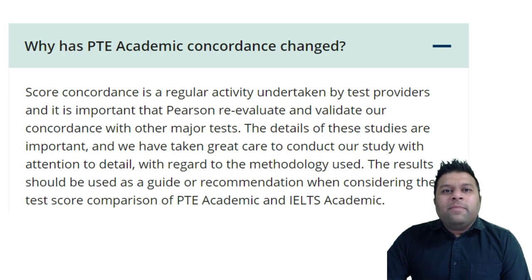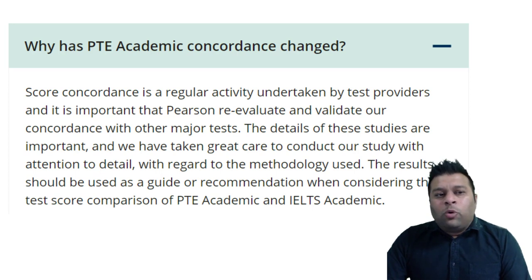Why have they made these changes? The main reason is that score concordance is a regular activity — matching the score with other similar exams is a regular activity undertaken by test providers. It is important for Pearson to re-evaluate and validate their scores with other major tests. They are talking about the IELTS exam. They want to make their exam very similar to IELTS. A lot of students were finding it much easier to score 8 bands in PTE than IELTS, so they have made it a little bit more difficult to score 8 bands to match it with IELTS.